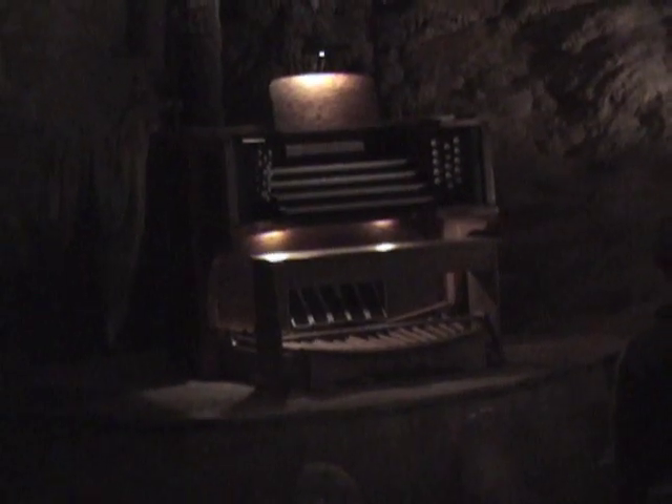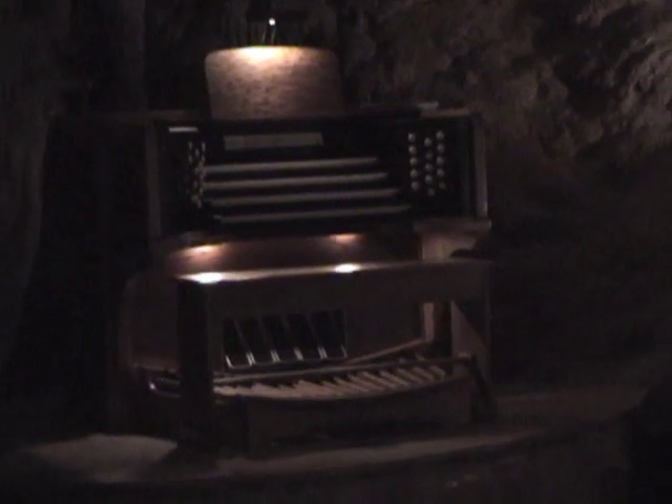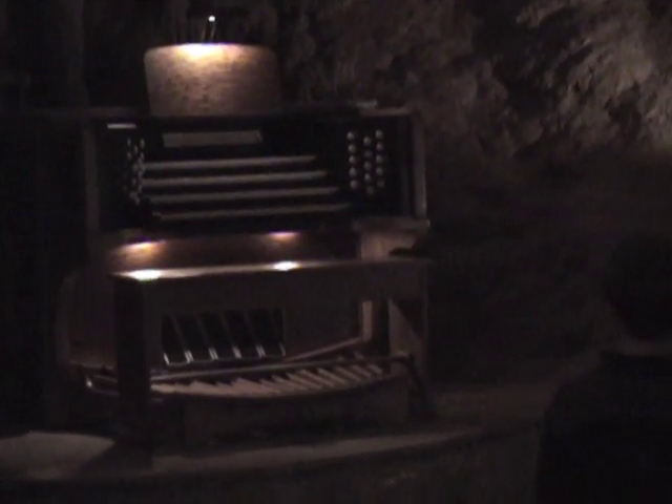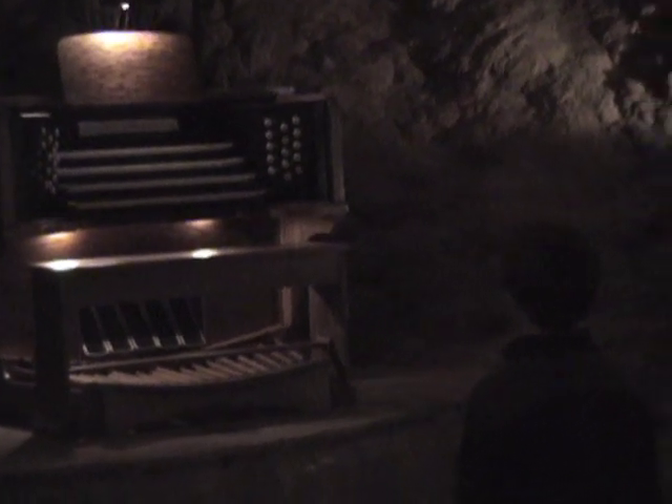Did you know that Luray Caverns is home to the largest musical instrument in the world? That's right — this is the Great Stalactite Organ. The reason it's the largest instrument is because it's made from the whole cave. It produces notes by tapping on different stalactites. If you listen closely, you can hear it playing.